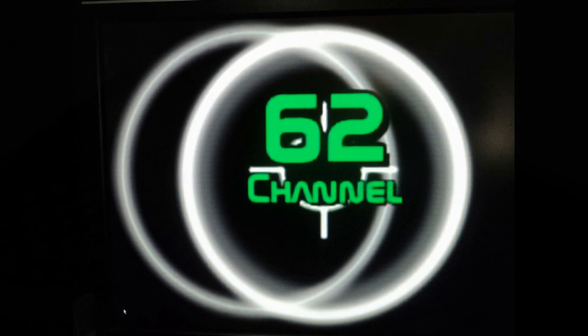My wall is still perfect. Thank you. B-Petro 62, channel 62.